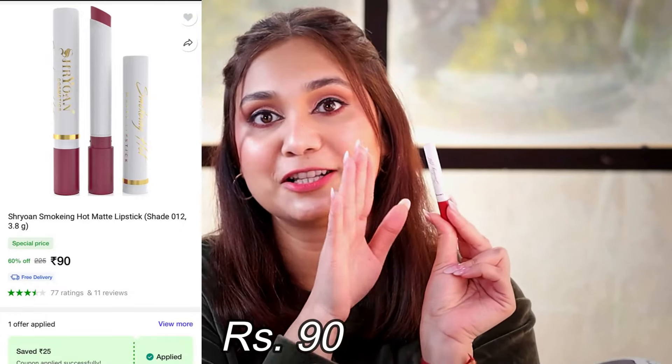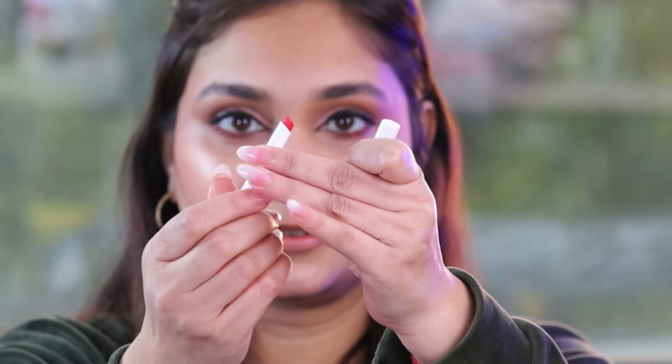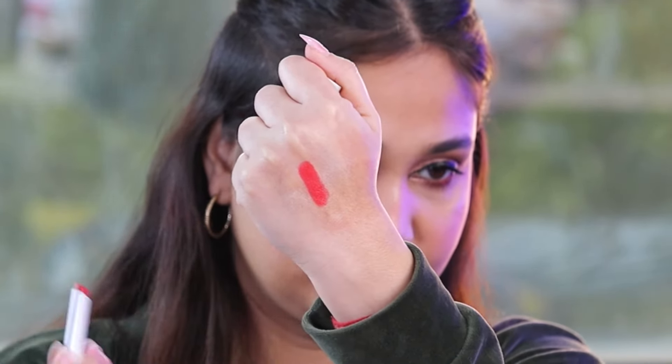Now the exciting part — the lipsticks! I got a few lipsticks, including singles and a set. First up is a cigarette-style lipstick from Shryan called the Smoking Hot Matte Lipstick. The packaging is very nice, and it's a beautiful tomato red shade. It is not transfer-proof, but it's a creamy lipstick with a matte finish. I put it on my lips and then dabbed more in the center to give that Korean lips effect. It's nicely pigmented — I wish it were a little more pigmented, but for the price I really cannot complain. I got this for just 103 rupees.